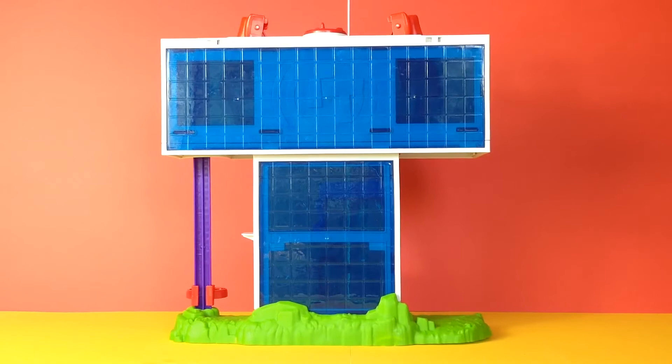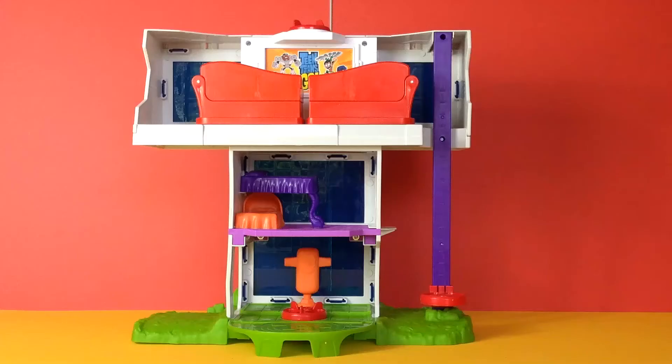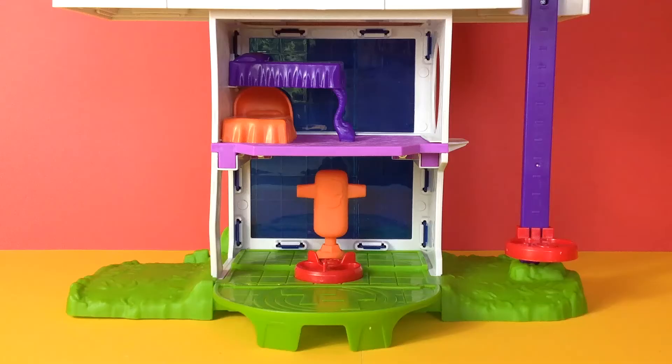This is the front of the Teen Titans Tower, and let's have a look at the back as well. Let's have a close up at some of these rooms, starting on the ground floor. As you can see there is a punch bag, and this is where Robin likes to work out.